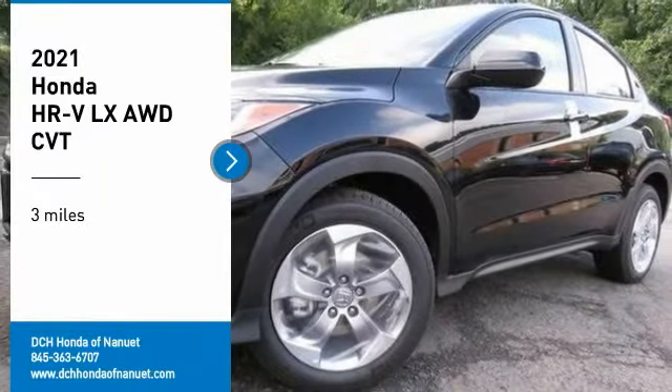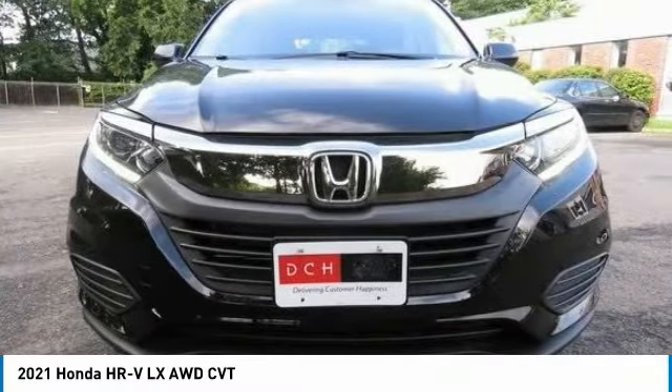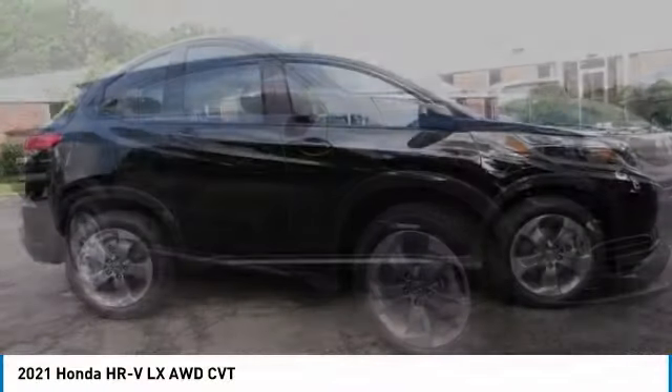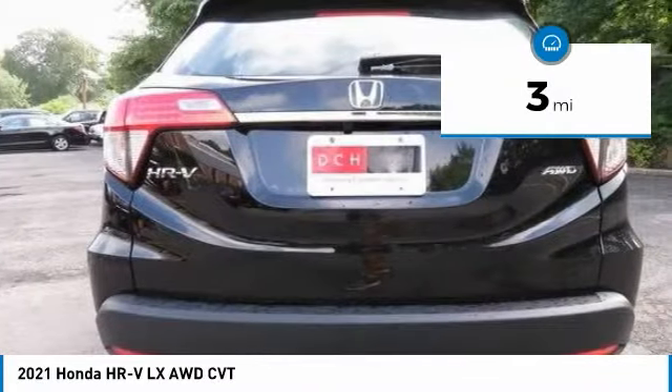We are pleased to show you the 2021 Honda HR-V. The HR-V has a good-looking exterior with a clean design. It comes with a well-tuned suspension and a handsome and flexible interior with tons of options to choose from. This vehicle has less than 100 miles.